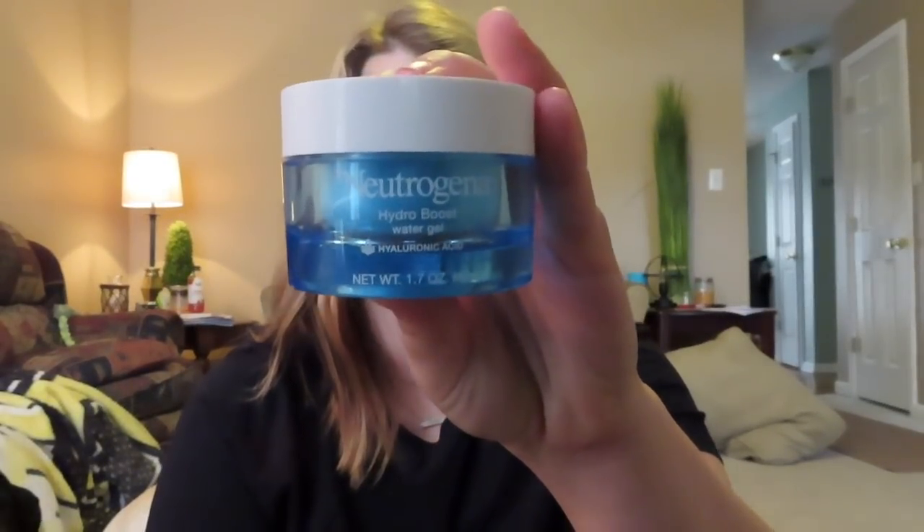First, I'm gonna prep my face with this Neutrogena Hydro Boost. I really like this because it reminds me of the Tatcha Water Cream, but it's obviously a quarter of the price. I put that on my skin and it's nice and plump.